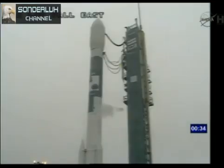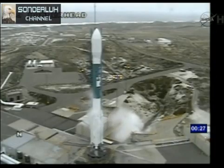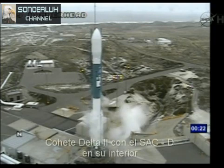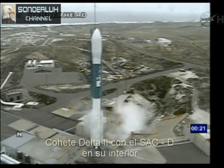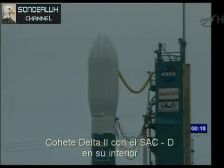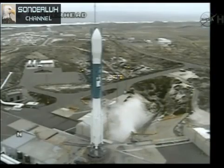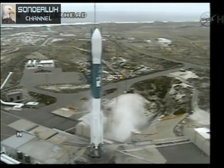T minus 35. Hydraulics are going. T minus 30. T minus 15. T minus 10. 7, 6, 5, 4, 3, 2, 1.